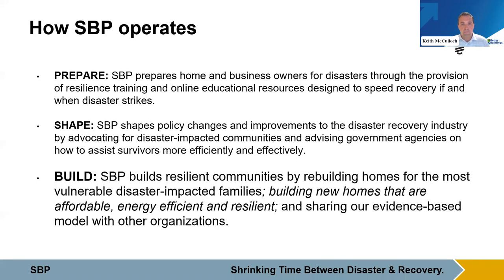We do this in three main ways. We prepare homeowners for the when, not the if, through direct trainings and online resources. We shape policies by working directly with at-risk communities and advising them on how to best spend government dollars allocated through disaster recovery allocations. And third, which is relevant to how we'll frame the St. Peter project, we build, repair, and rebuild directly in the aftermath of events for at-risk survivors. We've done about 3,000 homes to date since our inception.